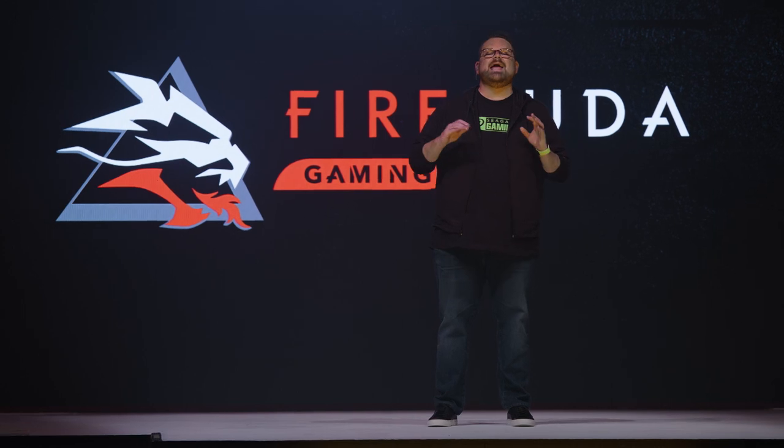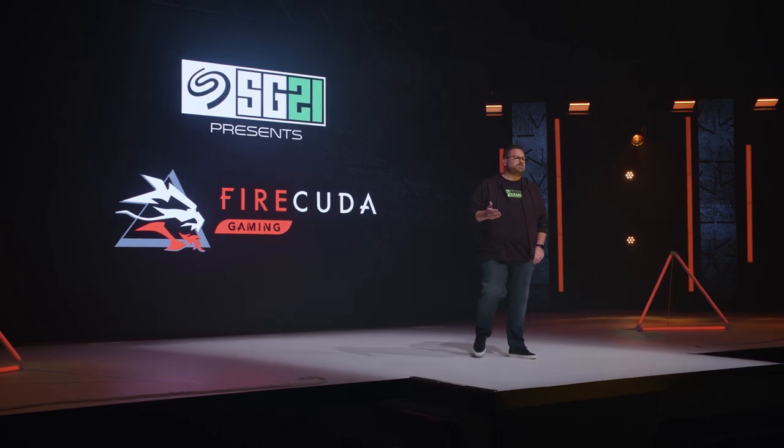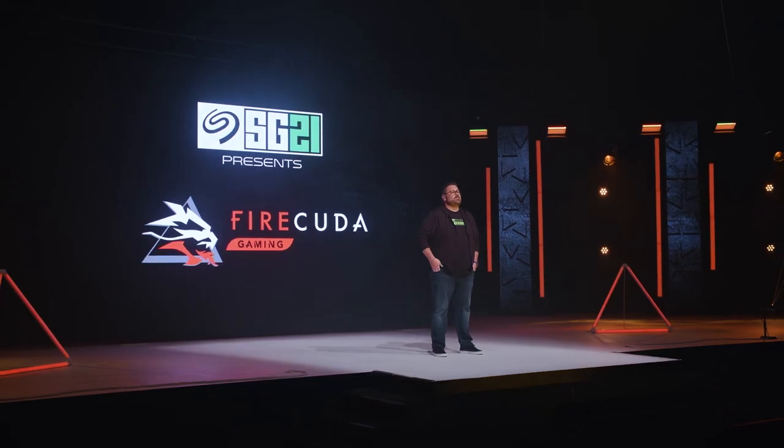Seagate has been a pioneer in gaming storage for both PCs and consoles for years. Their FireCuda gaming SSDs have been the backbone of any serious gamer system. If you've got a FireCuda NVMe installed in your motherboard, then you know what fast and efficient looks like. But get ready for even faster with the introduction of Seagate's new FireCuda 530.